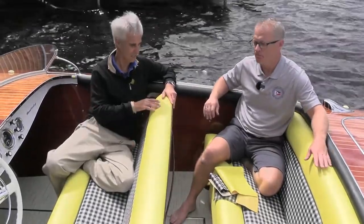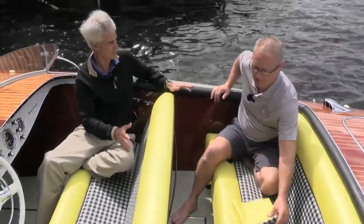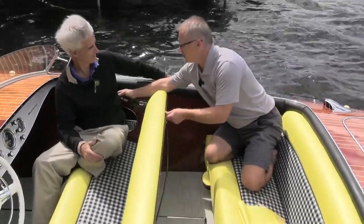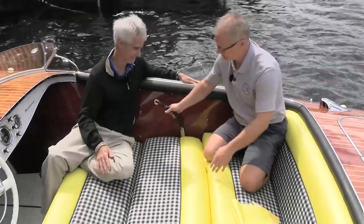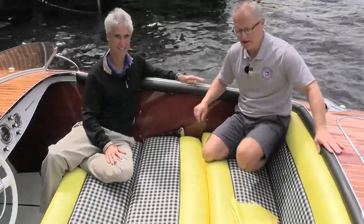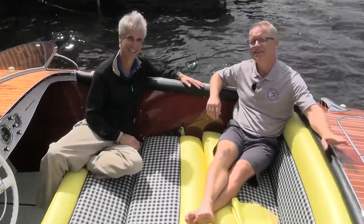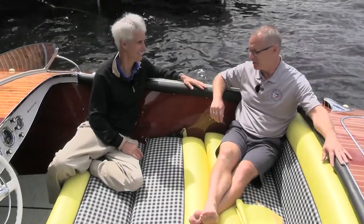This boat has an interesting feature: Riva built in a little sun deck in the cockpit so you can lay the seat down, lay here, tan, and chat about the day. It's a very nice setup.